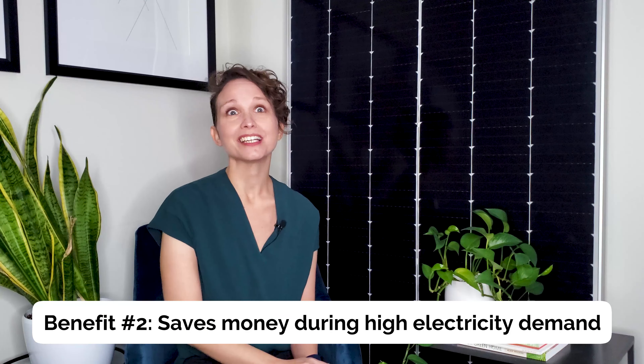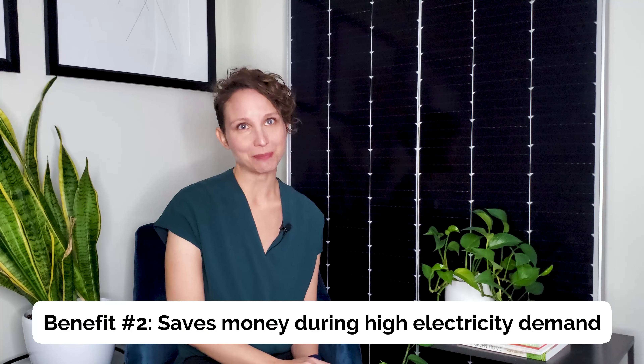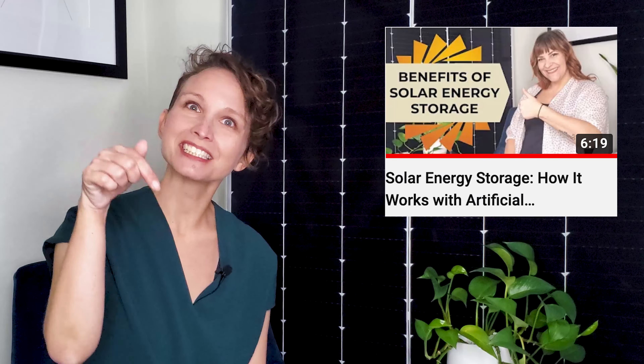Energy storage can actually save you a significant amount of money during periods of high electricity demand. What's really great is that the savings are now automated by artificial intelligence through the software connected to the batteries. If you want to learn more about this, definitely go check out our other video on energy storage, linked in the description below.